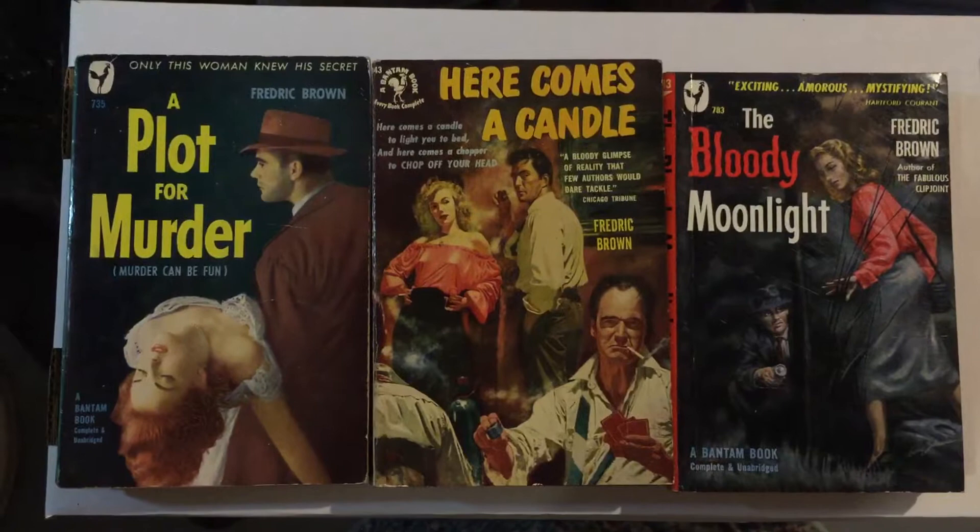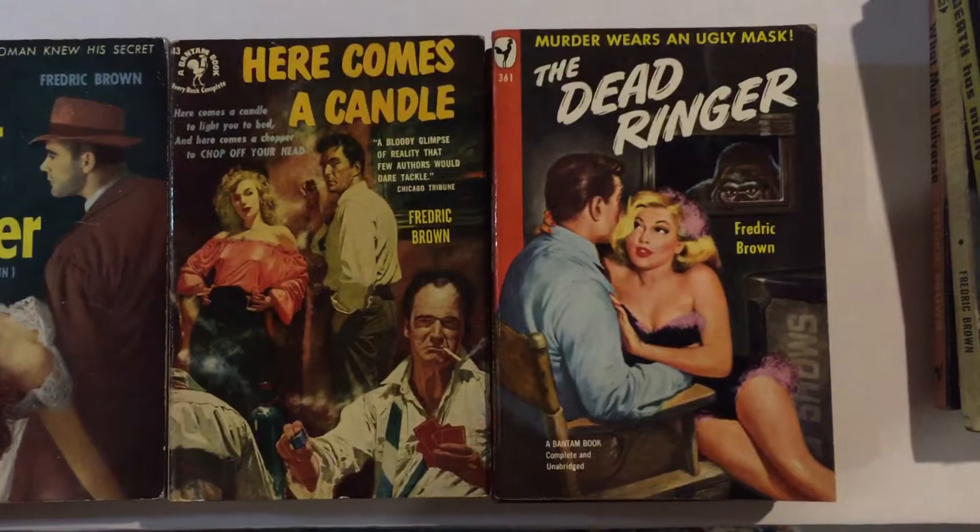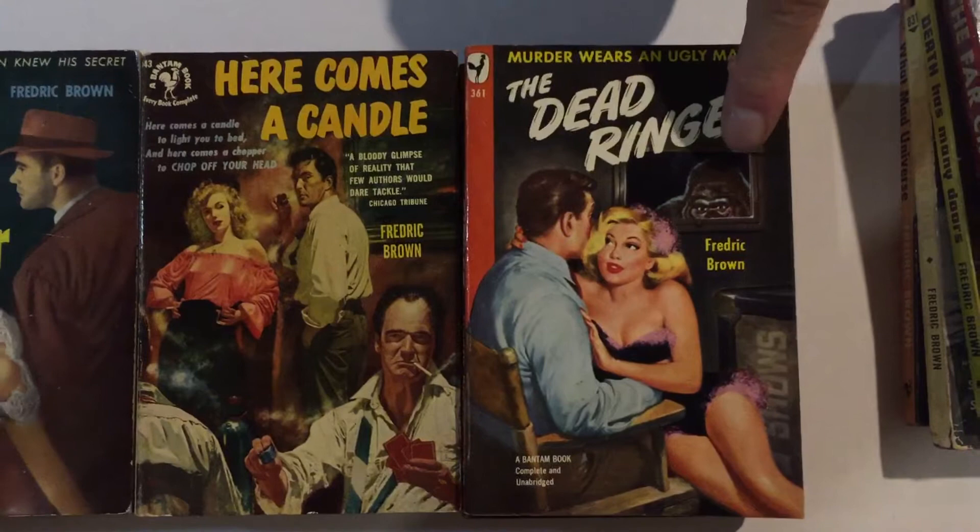The next book is another one from 1949, Bantam 361, The Dead Ringer — another great, sexy, good-girl art cover. Beautiful woman in the arms of a guy and there's a giant ape lurking there watching.